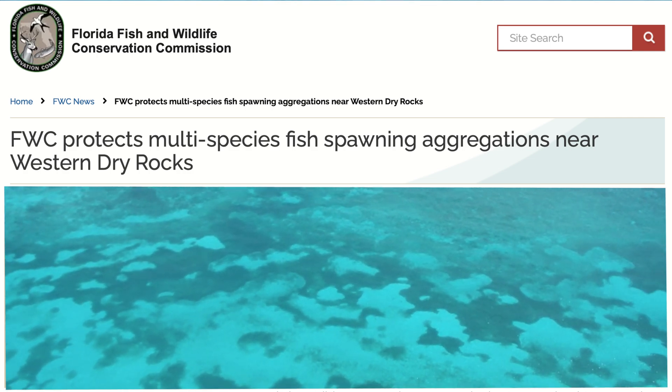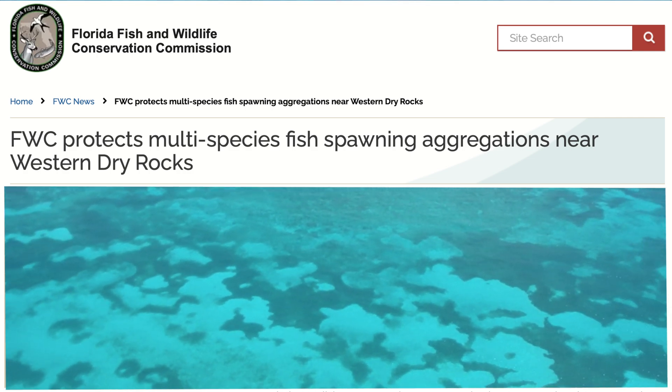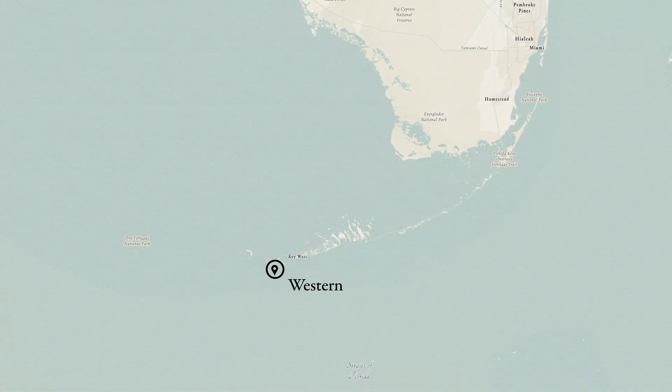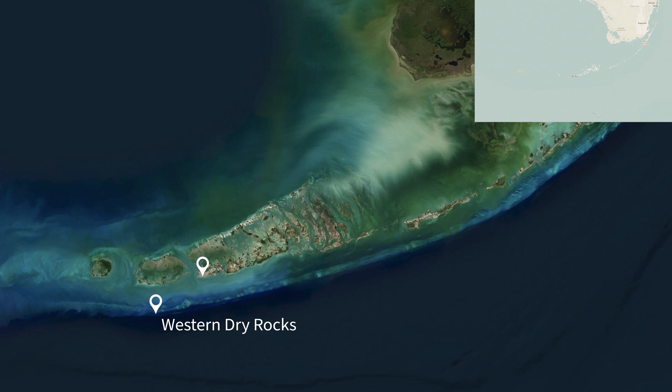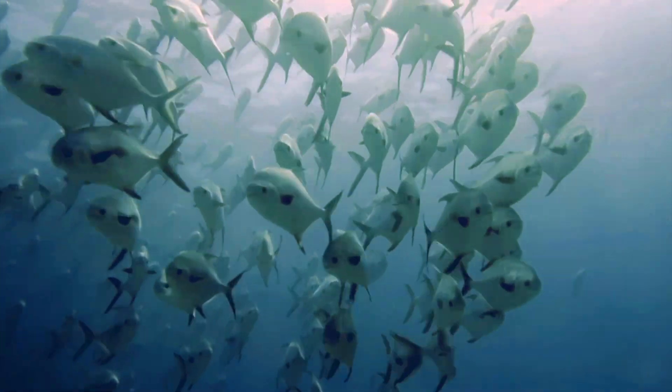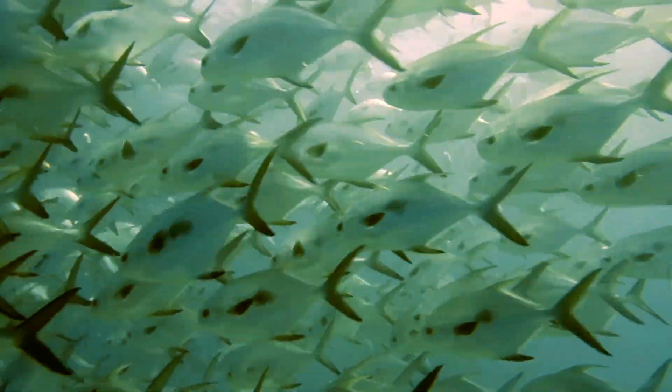In 2021, the Florida Fish and Wildlife Conservation Commission enacted a seasonal closure in an area known as Western Dry Rocks. This seasonal closure is approximately 10 miles southwest of Key West in the Florida Keys. The closure protects a specific area where multiple species of reef fish gather to reproduce.